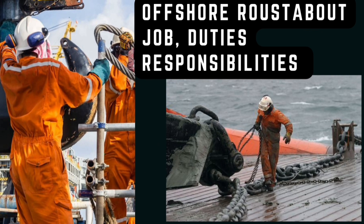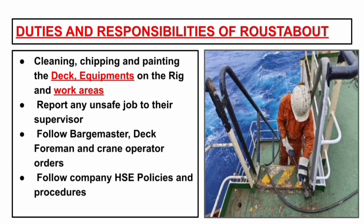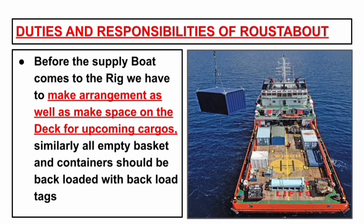Next we will discuss the duties and responsibilities of roustabouts working in offshore drilling rigs. These include cleaning, chipping and painting the deck, equipment on the rigs, and working areas. Housekeeping all over the rig. Report any unsafe conditions to their supervisors. Follow barge master, deck foreman and crane operator orders. Follow company HSE policies and procedures. Before the supply boat comes to the rig, we have to make arrangements and make space on the deck for upcoming cargoes.